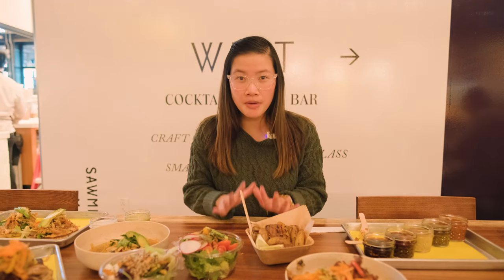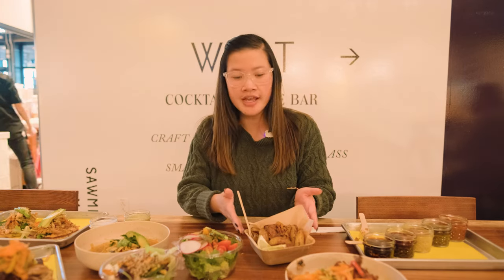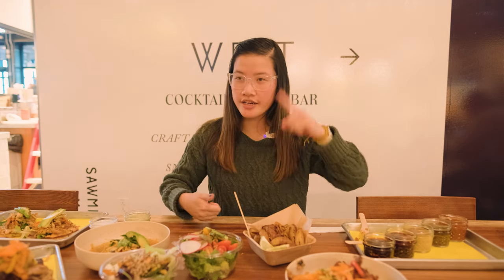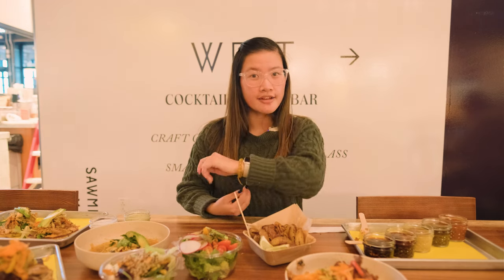That concludes today's video — thank you so much for following along as we tried out the menu from Roti NM here at Sawmill Market. I just wanted to give you a feel for what you might want to try next time you're here, so let me know in the comments below. Come check them out if you're ever in the Albuquerque area or Old Town. If you liked what you saw, give this video a thumbs up, turn on post notifications, and don't forget to hit that follow and subscribe button. Until next time, bye!